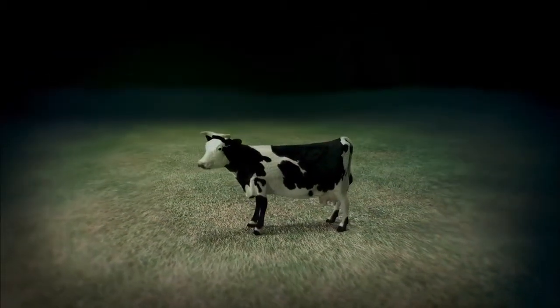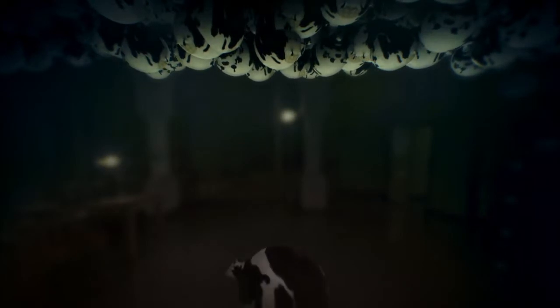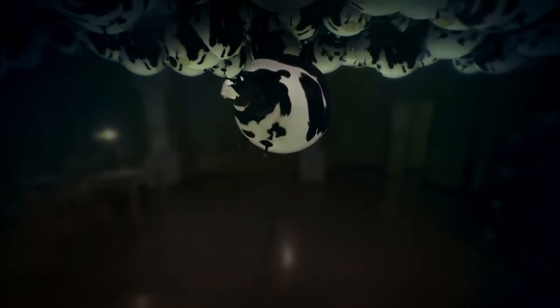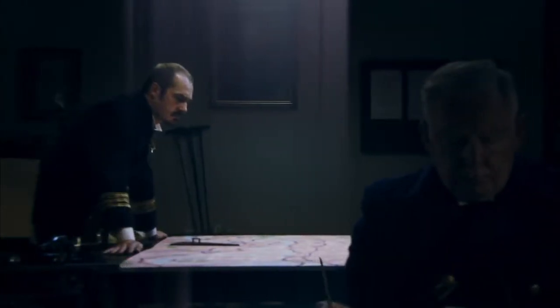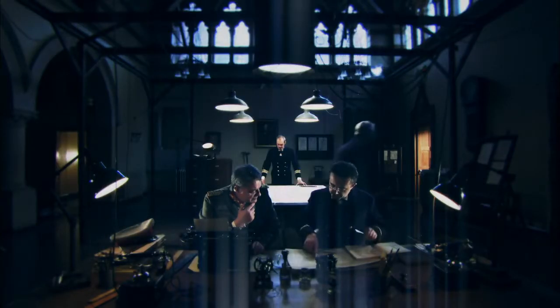Cow gut was a Zeppelin's secret weapon — but it took the intestines of more than a quarter of a million animals to make just one airship. The material was so precious to the war effort that for a time, sausage making in Germany was verboten. By January 1915, the Germans had assembled a fleet of 13 Zeppelin bombers. At last, Commander Strasser had the firepower to launch his terror campaign.